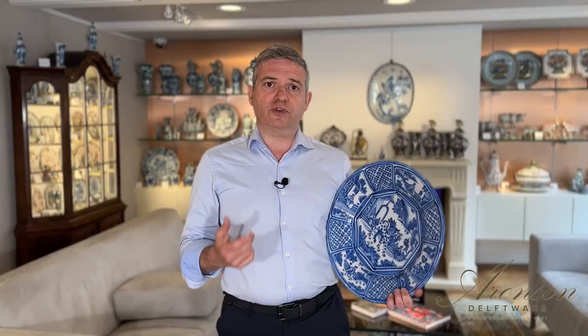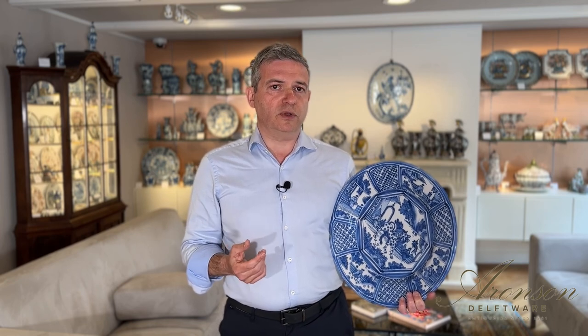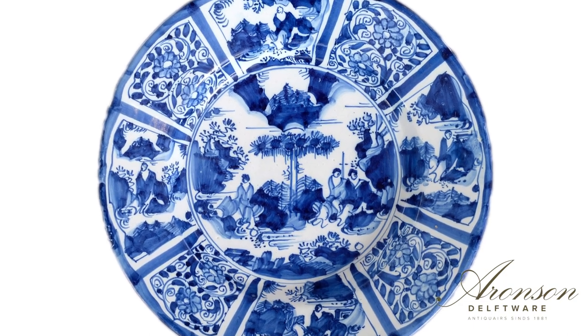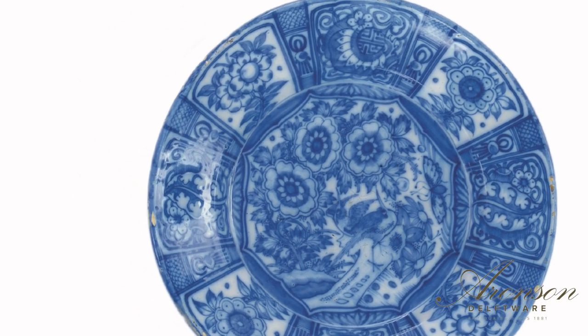The decoration adorning this charger closely mirrors its Chinese counterparts, although certain elements such as the depiction of leopards and other exotic beasts are rather uncommon. Typically, Delftware kraak-style chargers, like the one right here, feature enchanting garden scenes with birds gracefully perched amidst lush shrubbery and grand flowering branches. These designs were part of the standard repertoire seen on Chinese porcelain wares during the second quarter of the 17th century.